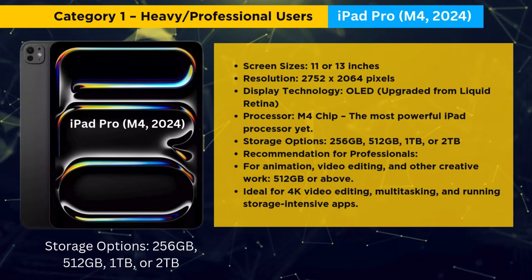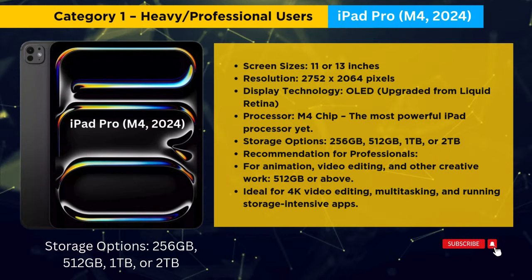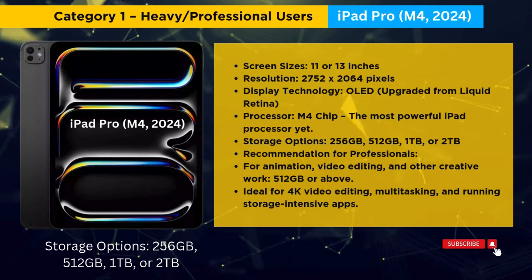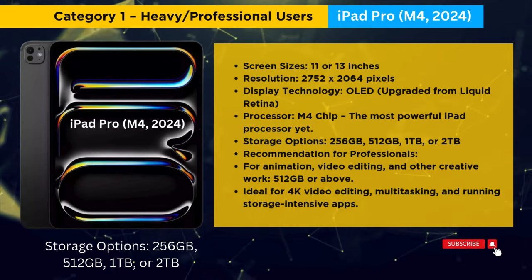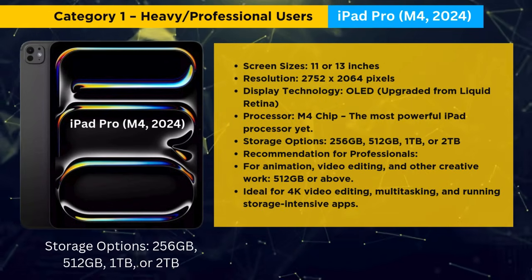Category 1: Heavy Professional Users. For professionals and heavy multimedia users, the iPad Pro M4 2024 is the best option. It comes with 11 and 13-inch OLED screens, an M4 chip, and storage options ranging from 256GB to 2TB.